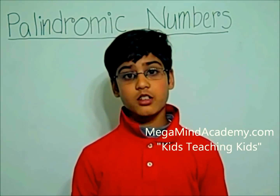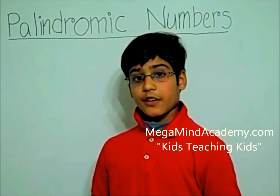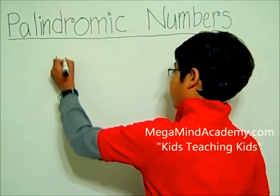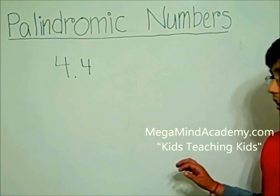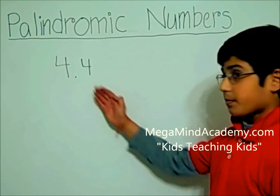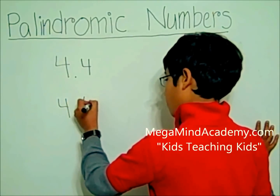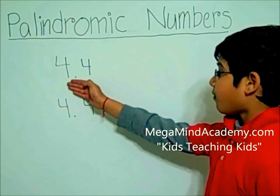Let's look at examples of a palindromic number. Our first example of a palindromic number is 4.4. Let's read it frontwards — it is 4.4. Now let's read it backwards — it is 4.4.